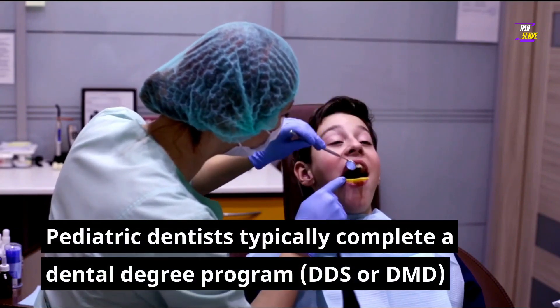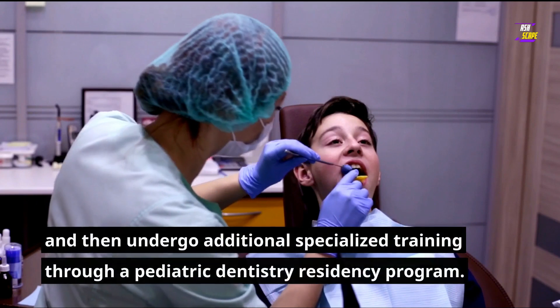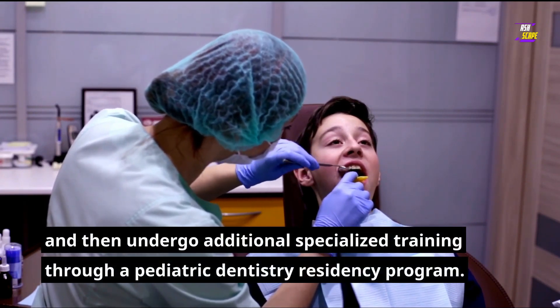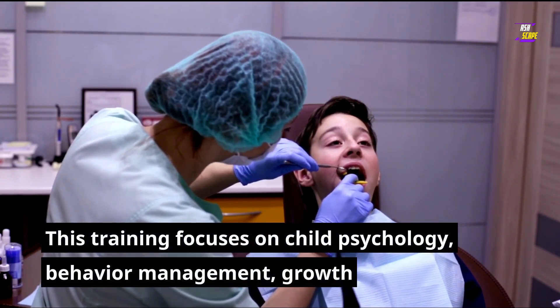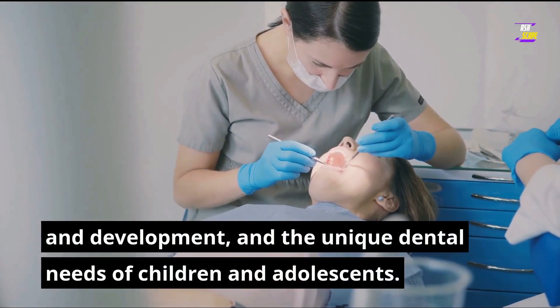Pediatric dentists typically complete a dental degree program (DDS or DMD) and then undergo additional specialized training through a pediatric dentistry residency program. This training focuses on child psychology, behavior management, growth and development, and the unique dental needs of children and adolescents.